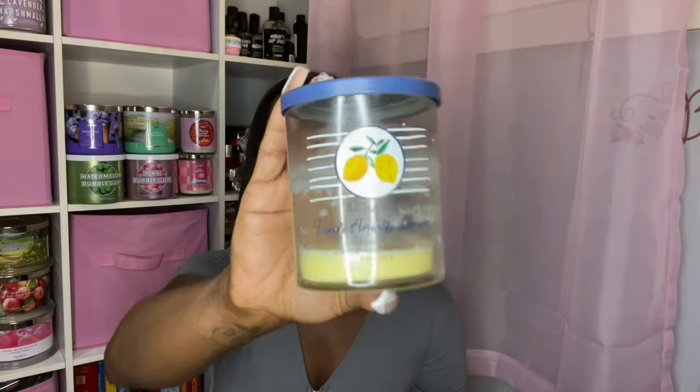The last one from Bath and Body Works is a single wick — Fresh Amalfi Lemon. I just finished this one yesterday in my bathroom. It's Lemon Leaves, Chilled Spearmint, Cedarwood, and Citrus. I don't get any spearmint or cedarwood — I get lemon, a really tart, fresh lemon. This was great for the bathroom. It performed like a medium. I think I got this with a free reward. I would grab this again and use it in my bathroom.